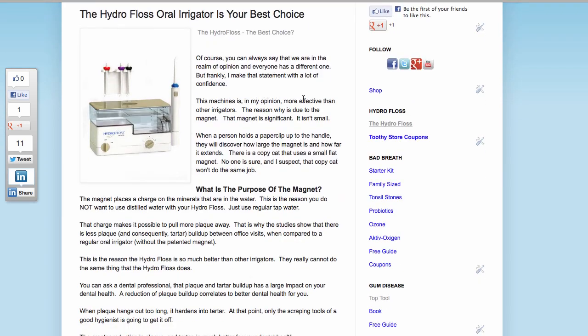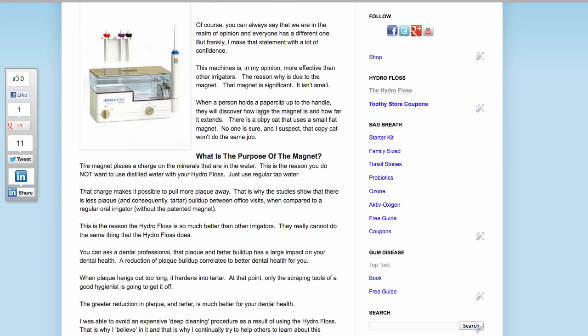This machine is, in my opinion, more effective than other irrigators. The reason why is due to the magnet. That magnet is significant — it isn't small. When a person holds a paper clip up to the handle, they will discover how large the magnet is and how far it extends. There is a copycat that uses a small flat magnet, and I suspect that copycat won't do the same job.